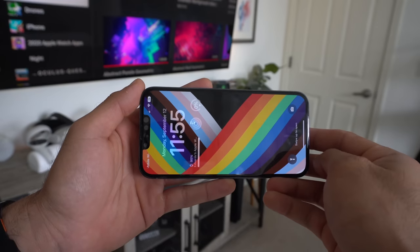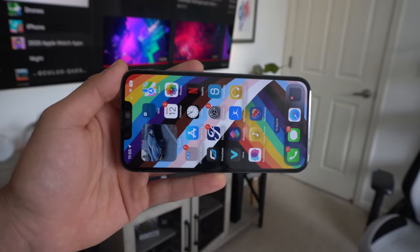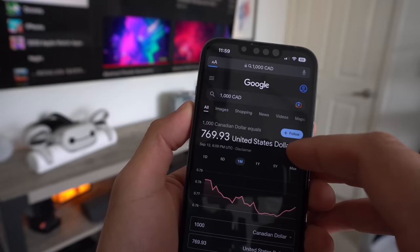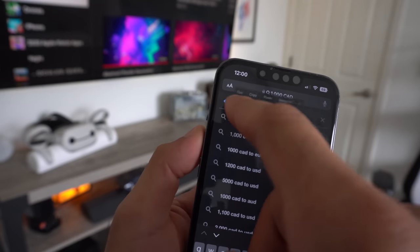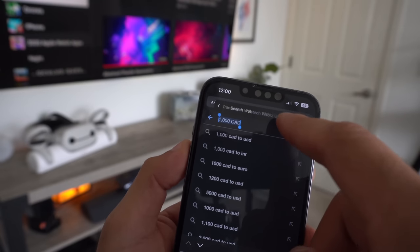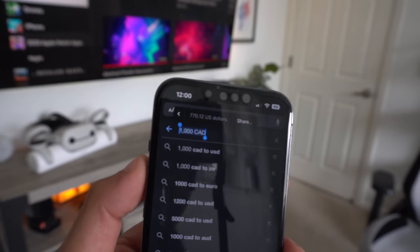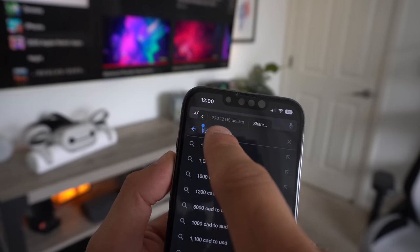A new feature for iOS 16 is that you can actually do conversions with text by simply highlighting the text as if you're going to copy and paste. If you tap this little arrow icon, there's now a new conversion option. This will automatically convert unit measurements, currency, and temperature.